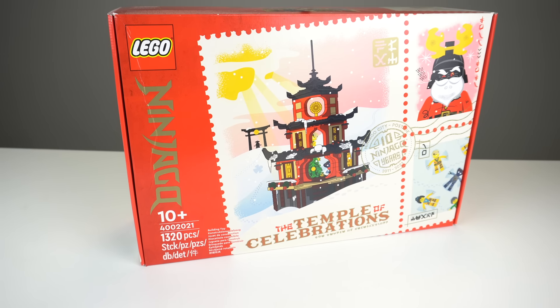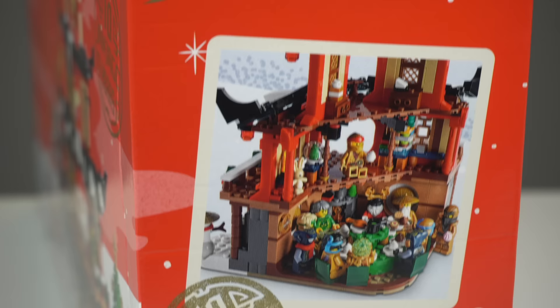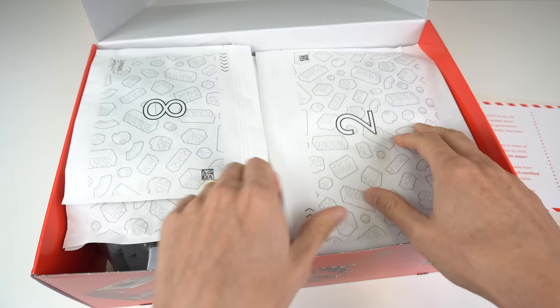Ninjago's The Temple of Celebration set has been a roller coaster of ups and downs for me, and a lot of people I'm sure, considering it's hard to get. It's the first set ever with paper bags inside, and it has the complete set of golden Ninjago minifigures and more.